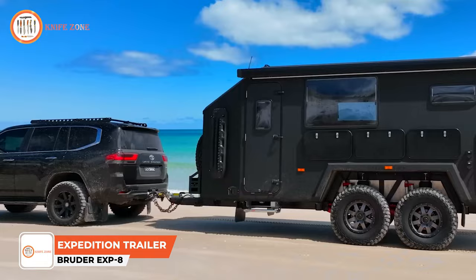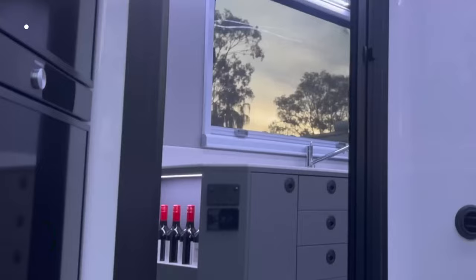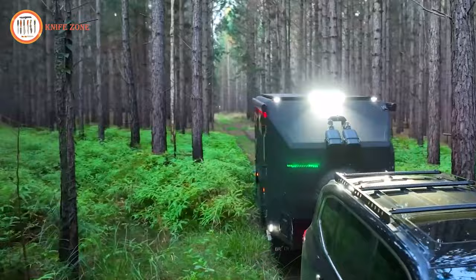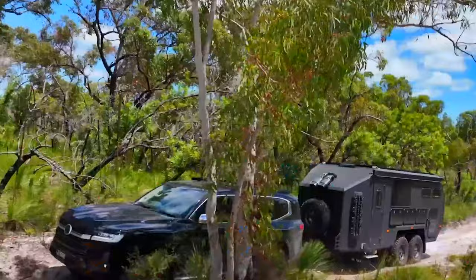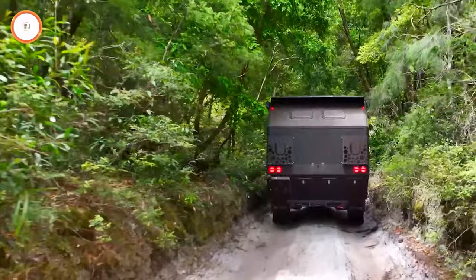Introducing the Bruder XP8, a meticulously designed off-road camper trailer that thrives in all environments, setting new standards in capability, luxury, and off-grid sustainability. Every aspect of the XP8 has been carefully thought out and engineered for longevity, ensuring it can withstand a lifetime of off-road adventures. It's more than just a camper — it's an embodiment of off-road DNA, crafted to access idyllic locations that traditional caravans can only dream of reaching.